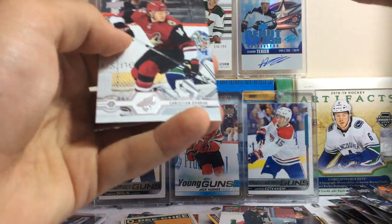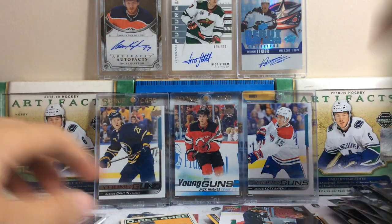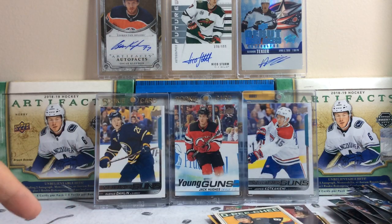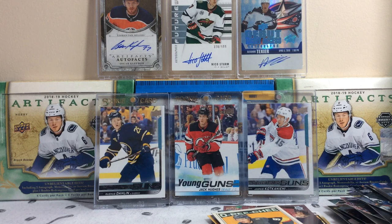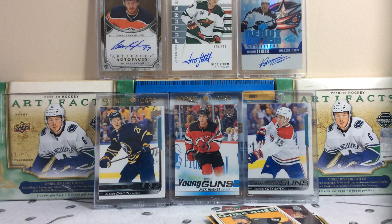Not a bad break whatsoever, that was actually pretty good. We got a couple of rookies, couple of inserts, pulled two Young Guns — Lindblom and Lokshinov — and the Max Domi jersey card. Thanks for watching everyone, please subscribe and stay tuned for more to come. It was a good break today and I will definitely catch you guys in the next one. Goodbye.